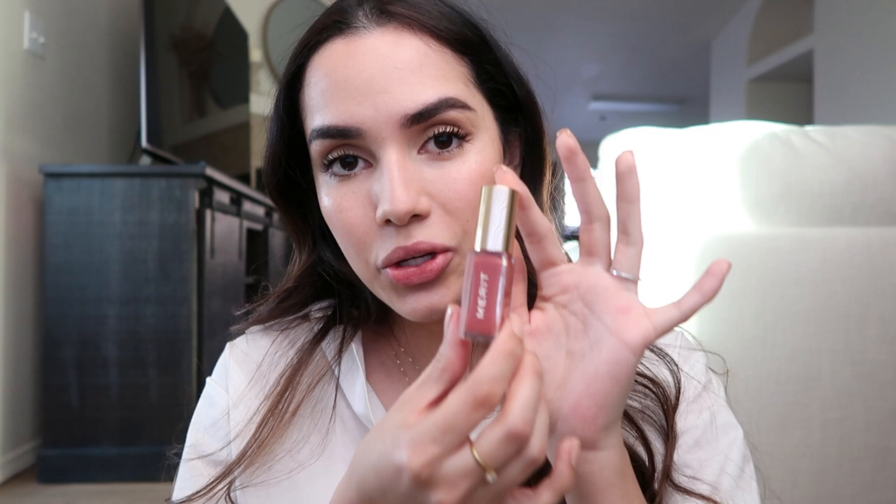I already knew what the formula was going to be like because I previously used the same lip oil in the color Marrakesh, and I feel it's really beautiful. I love this lip oil because it feels really hydrating on the lips, it's easy to apply, and it gives you a beautiful natural finish.